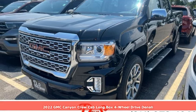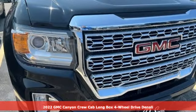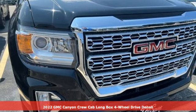Here's a 2022 GMC Canyon. Smart capabilities, strong performance. GMC.